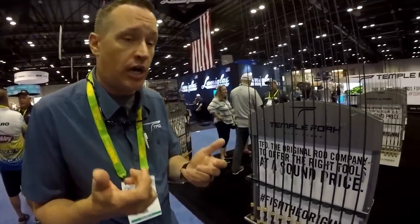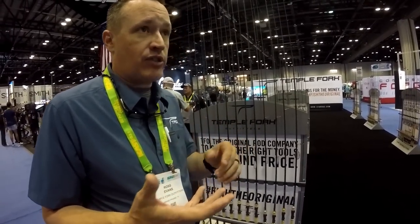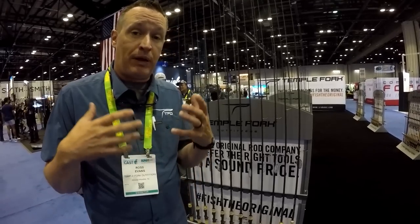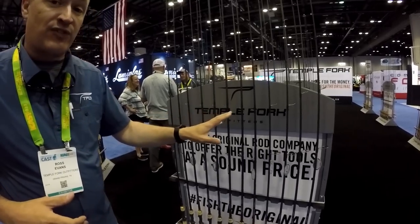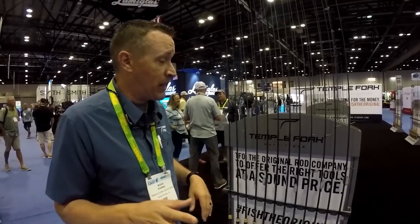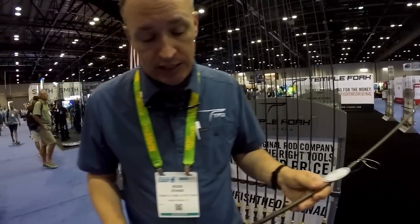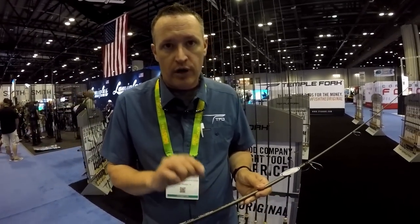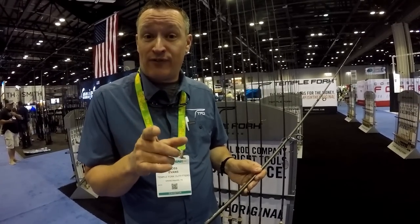In addition, we have the new Taction line — Taction means feel or touch. This is a more tournament-driven series with everything from fast and moderate fast actions, depending on whether you're using moving baits or dragging on the bottom. This rod line has 14 rods — 10 casting and four spinning. I want to show you one really cool one: the new 744 spinning rod, a moderate fast spinning rod.